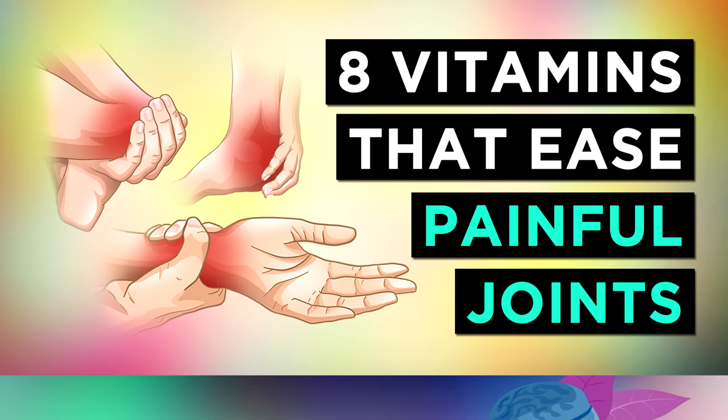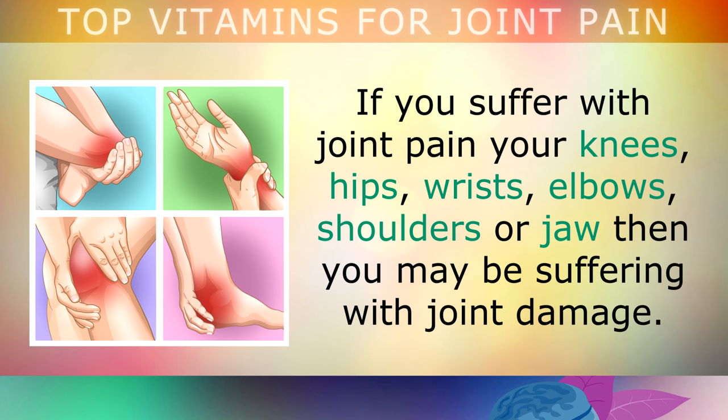The top 8 vitamins to relieve joint pain. If you suffer with joint pain in your knees, hips, wrists, elbows, shoulders or your jaw, then you may be suffering with joint damage.